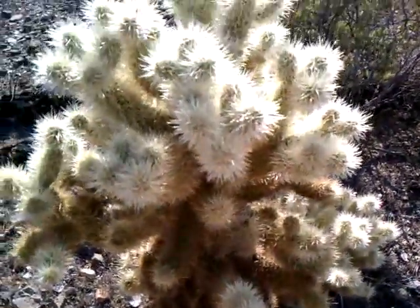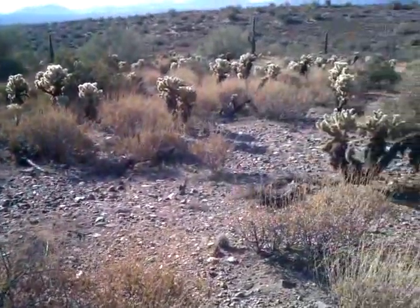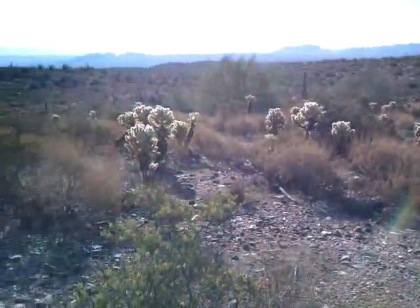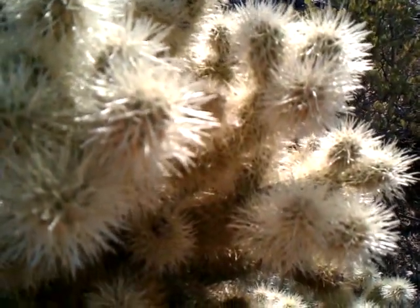So this is a jumping cactus. You can see they're all over the place. The reason it's called a jumping cactus is it feels like it jumps at you when you go by. And the reason is, all these little spikes here are very, very fine, and they have a slight hook to them.